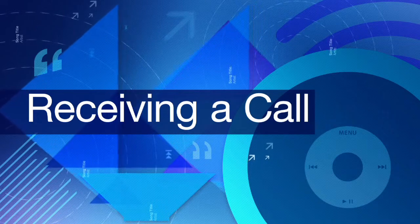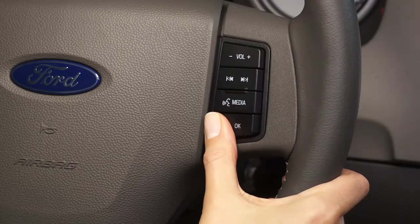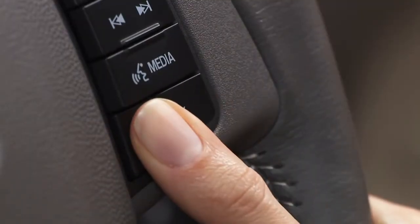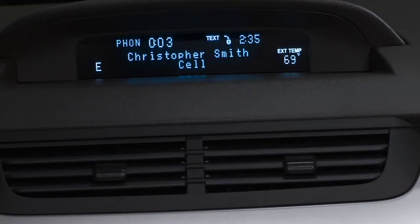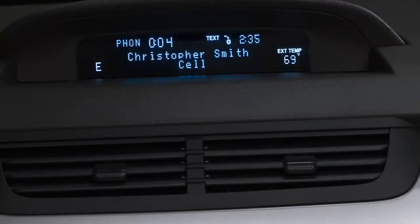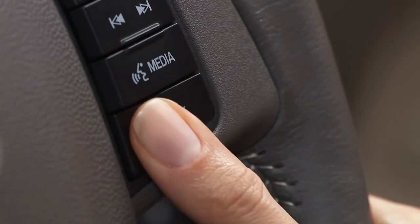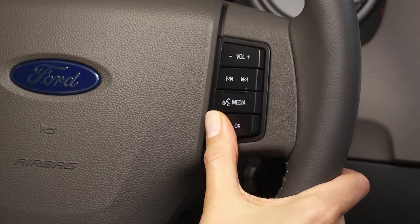Receiving a call. When someone calls you, press the phone button to answer. When you want to hang up, press it again and hold it for a few seconds. After confirming the call is coming through clearly, press and hold the phone button for a few seconds to hang up. You can also hold the phone button for a few seconds to ignore an incoming call.